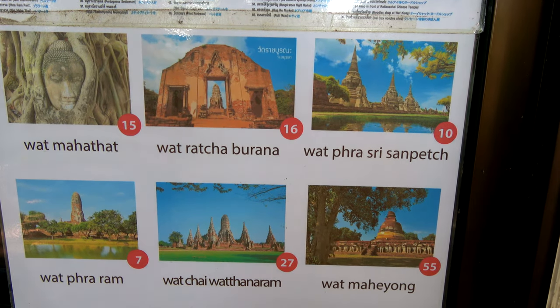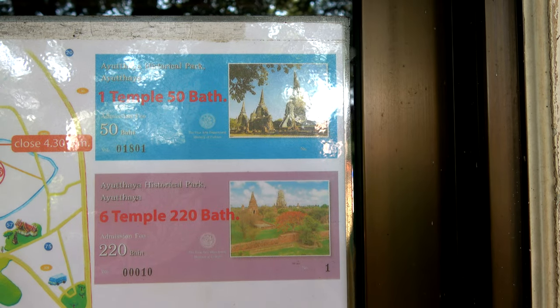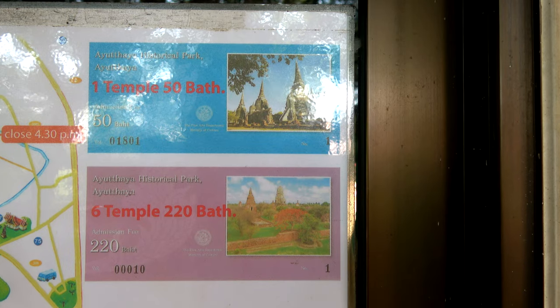There are six major temples in the Ayutthaya Historic Park. Admission to each temple is 50 baht, but you can buy a combination six-temple ticket for 220 baht.